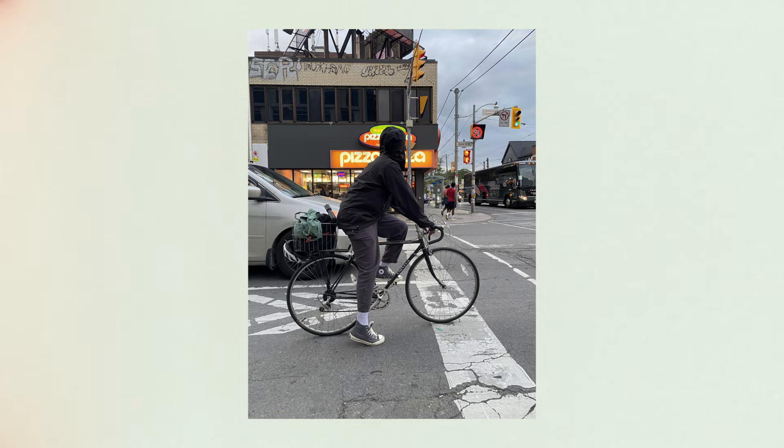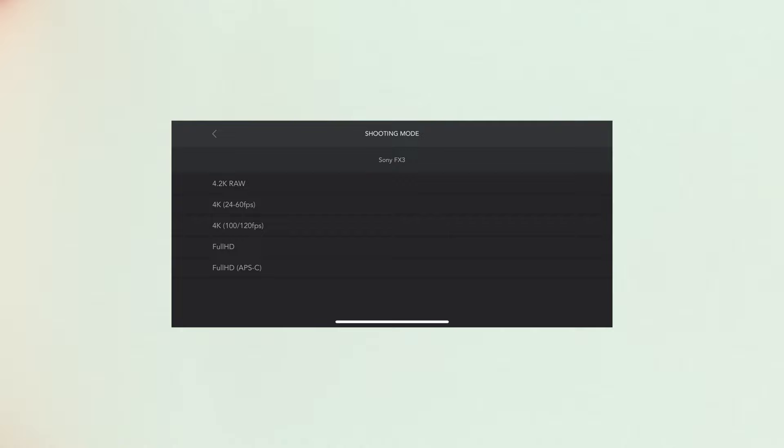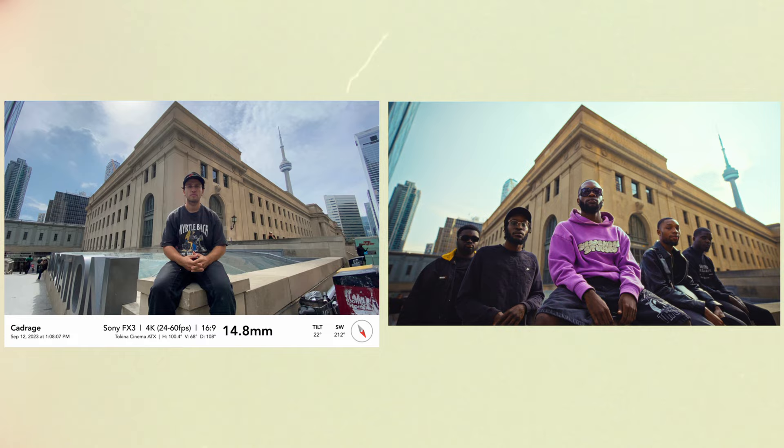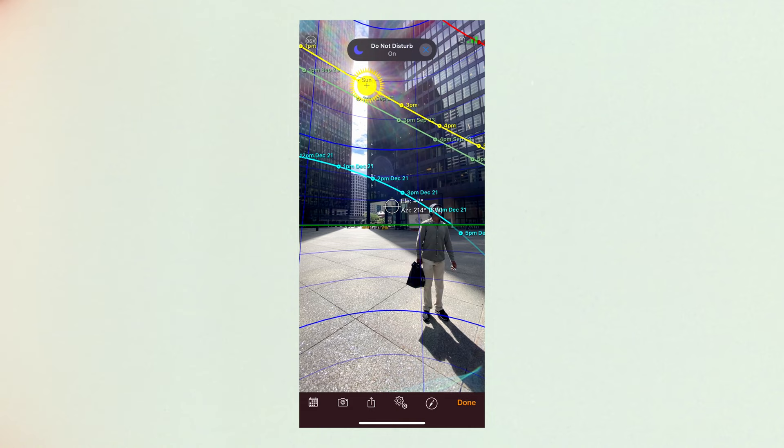Every great shoot starts with a plan. To create that plan, Sebastian and I took our bikes downtown and rode around to do some location scouting. I use Cadridge — an app on your phone where you can type in the specific camera and lens you're going to shoot on. On the location scout, we were able to input all that data and take pictures of exactly what the frame is going to look like on the day. If you put the two images side by side of the location scout and the actual frame from the video, you can see how similar they are.